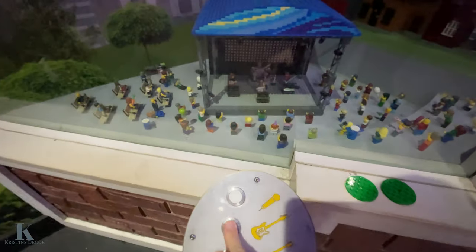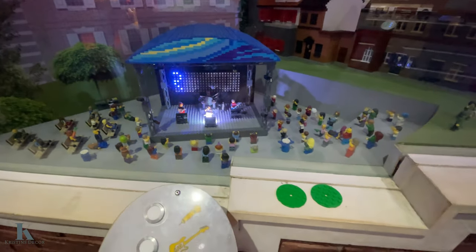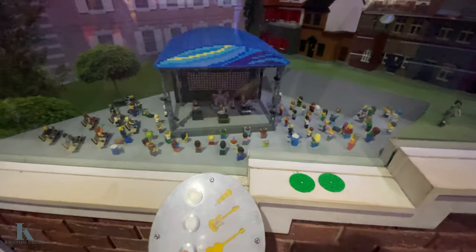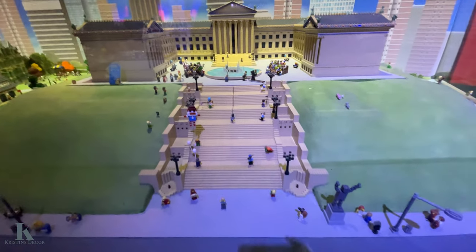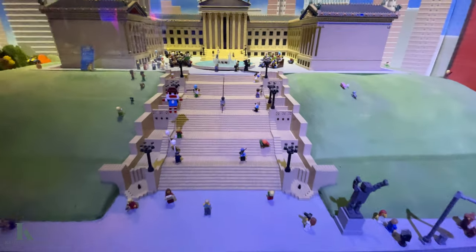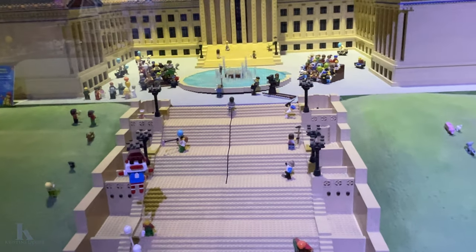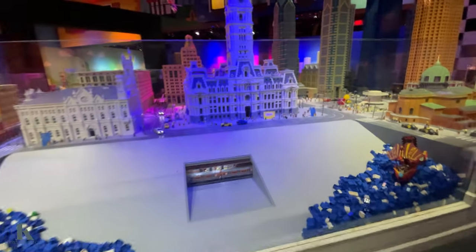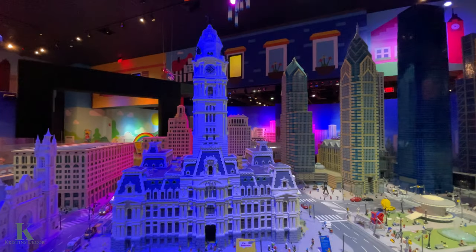Watch out — if I press this it has sound, like a little rock band going on. It's so cool — the drums and the guitar. So it's interactive for your kids to play with. They have the Philadelphia Art Museum and you press that to see Rocky run up the stairs.